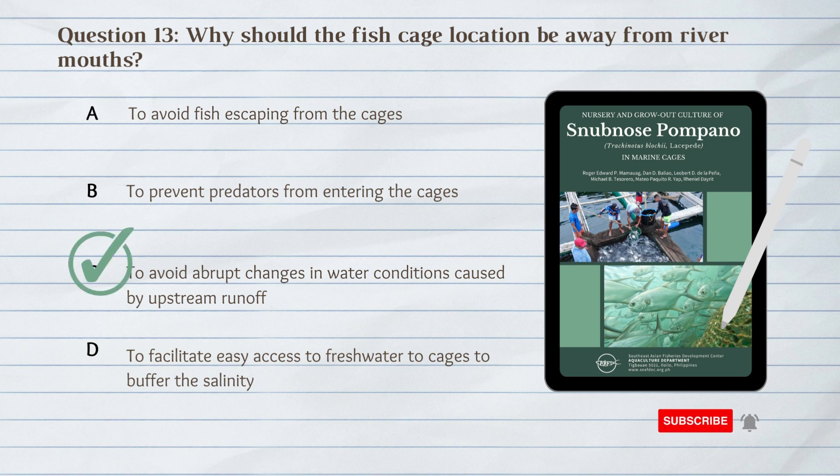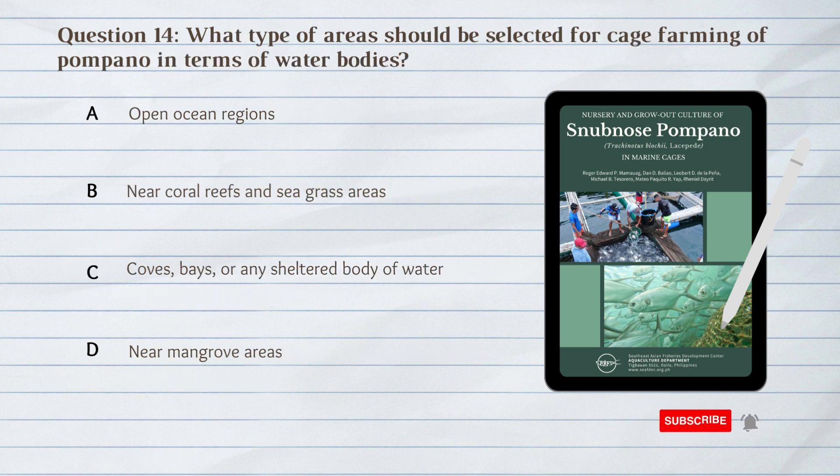C. To avoid abrupt changes in water conditions caused by upstream runoff. The fish cage location should be away from river mouths to avoid abrupt changes in water conditions caused by upstream runoff.